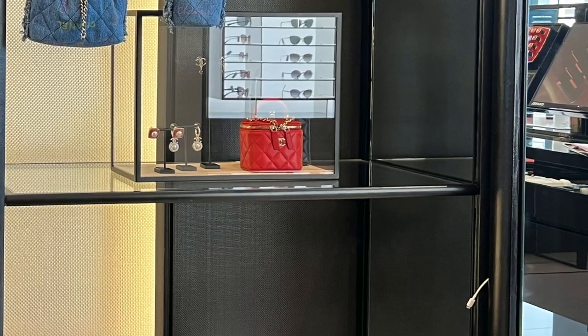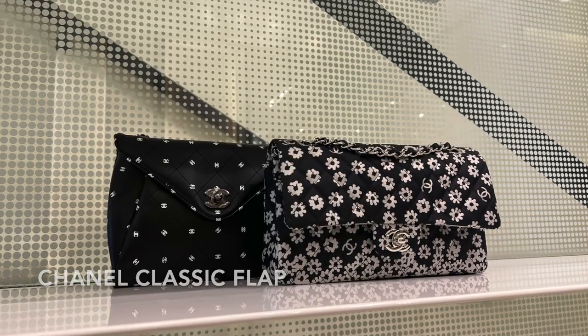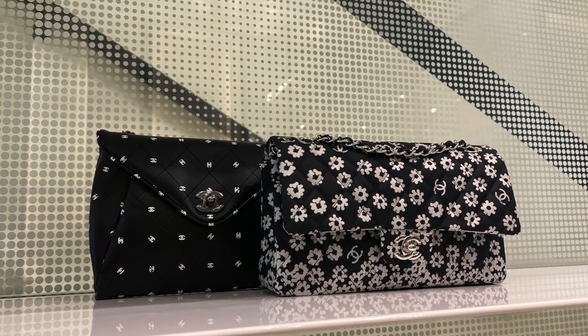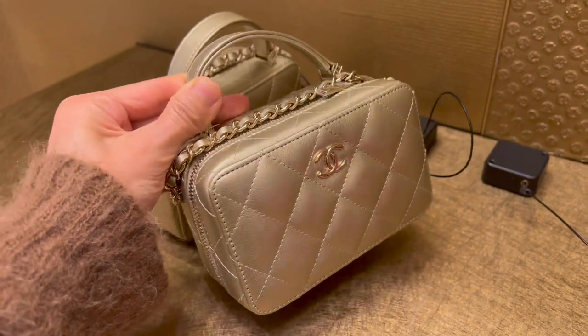I also spotted another mini vanity case in red with a top handle. You may know that it is so rare to see a classic flap in the boutique, but when I asked today they have two classic flaps that you can walk in and purchase on the spot.